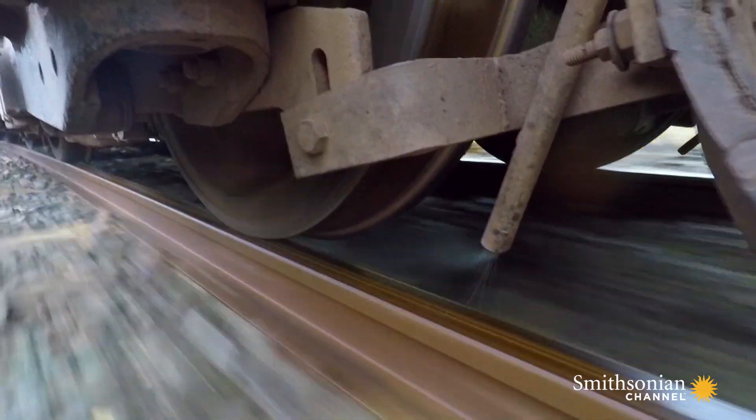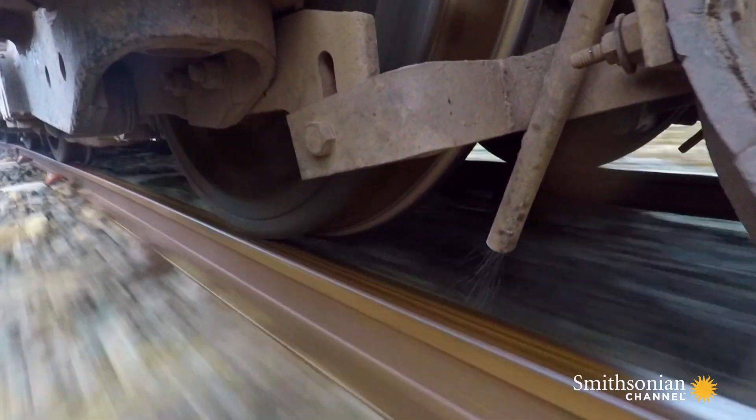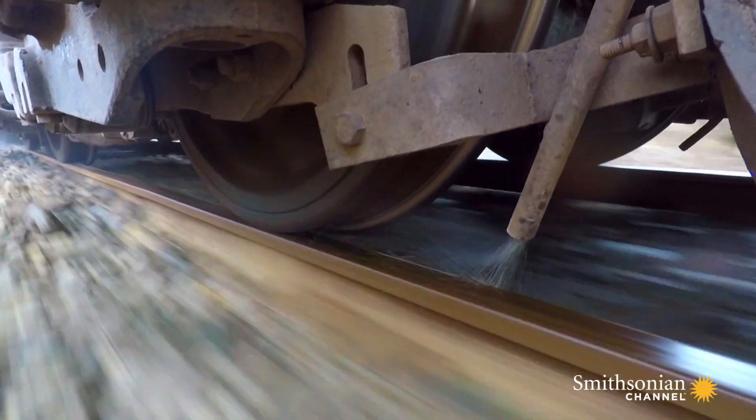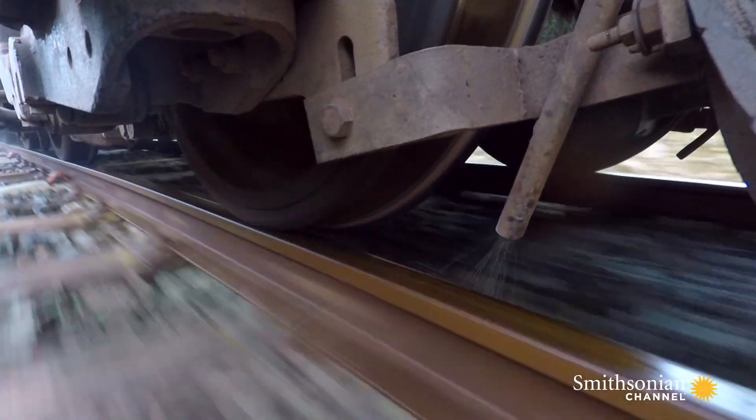Our main engineer has been working on the sand. He's been checking everything because we need grip to go up the mountains. It's a simple but effective way to get a grip on steel.